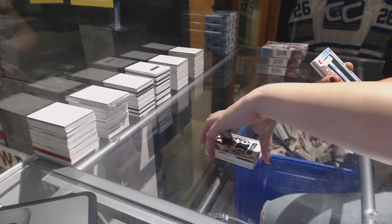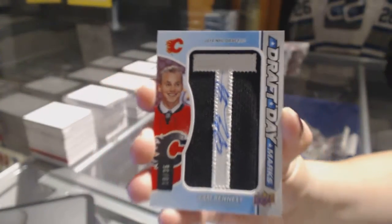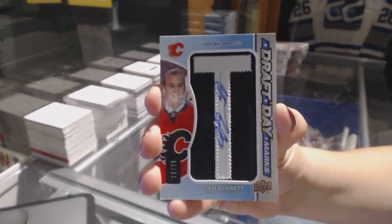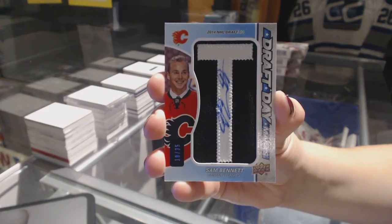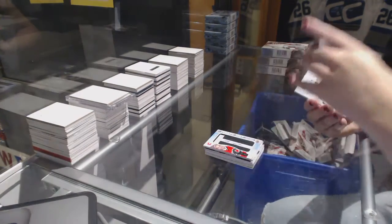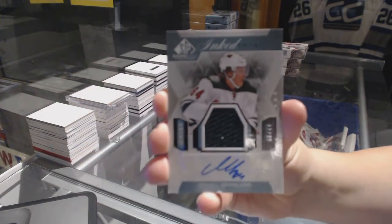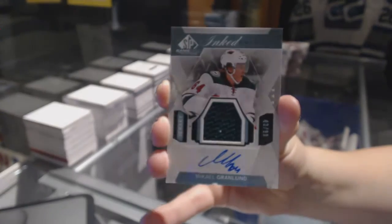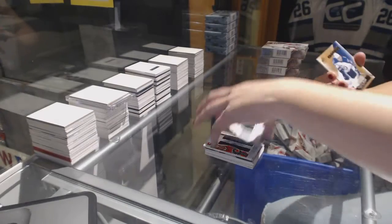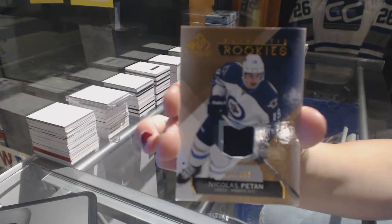We've got a Draft Day Marks numbered to 35 for the Calgary Flames, Sam Bennett. We've got an Inked Rookie Sweaters jersey numbered to 99 of Mikael Granlund for the Minnesota Wild, and a jersey numbered to 399 of Nick Patan for the Winnipeg Jets.